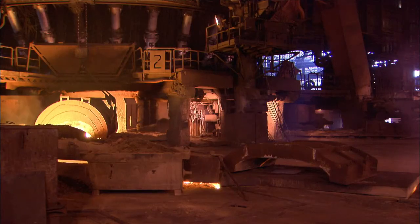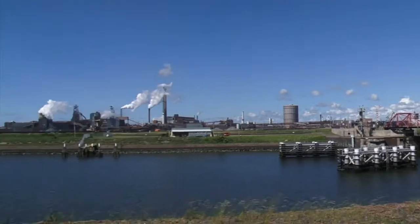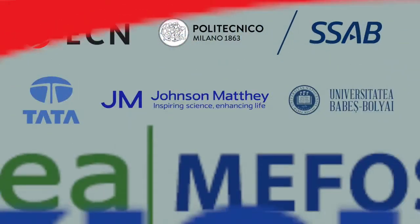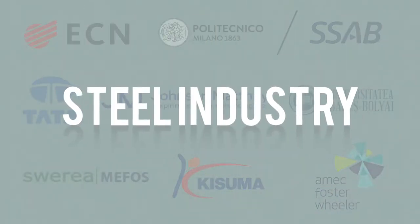Currently, it is expensive to create an entirely new sustainable steel industry. That is why we explored methods of making the current processes cleaner. We built a consortium with stakeholders covering the entire value chain of material suppliers, technology providers, engineering partners and end users. We are working on a solution for a cleaner, more sustainable steel industry.